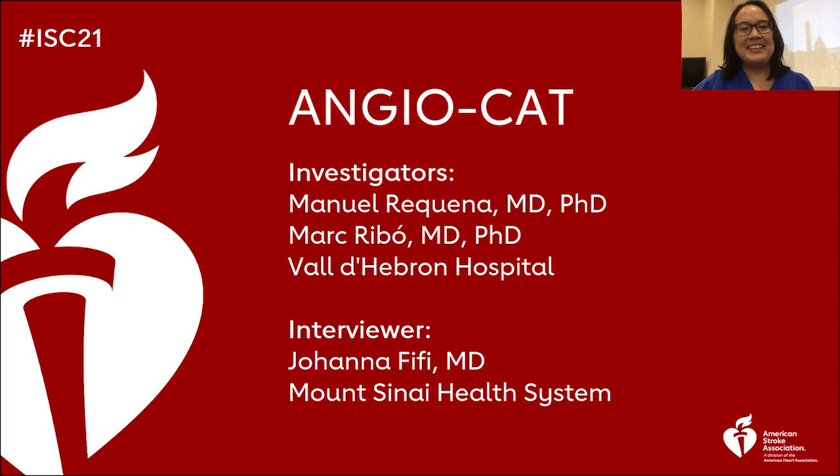Hi, I'm Joanna Fifi, and I'm here today with Dr. Rebo and Dr. Rikena, co-investigators of the Angiocat study. They have just presented their trial results here today at the International Stroke Conference, and they're ready to discuss it. What was the trial about, and what are the implications for patient care?